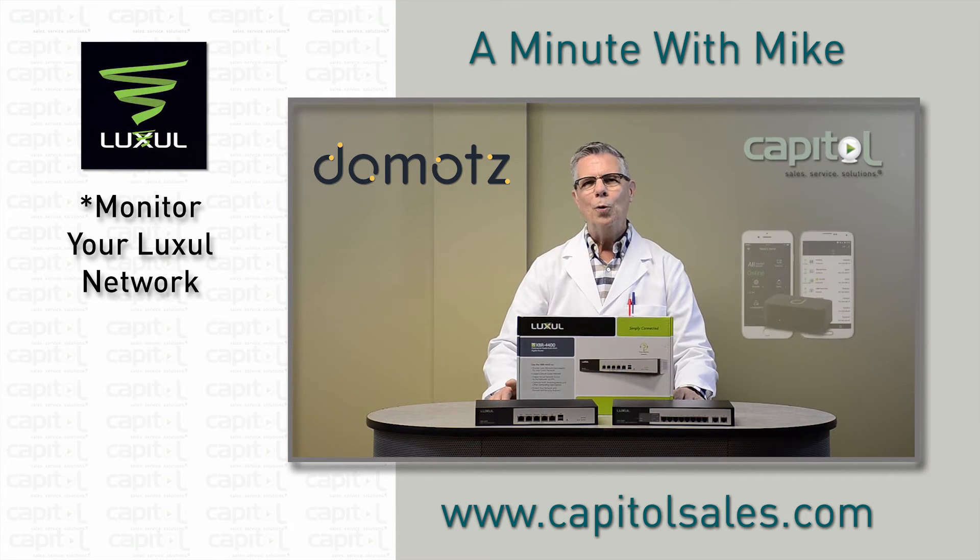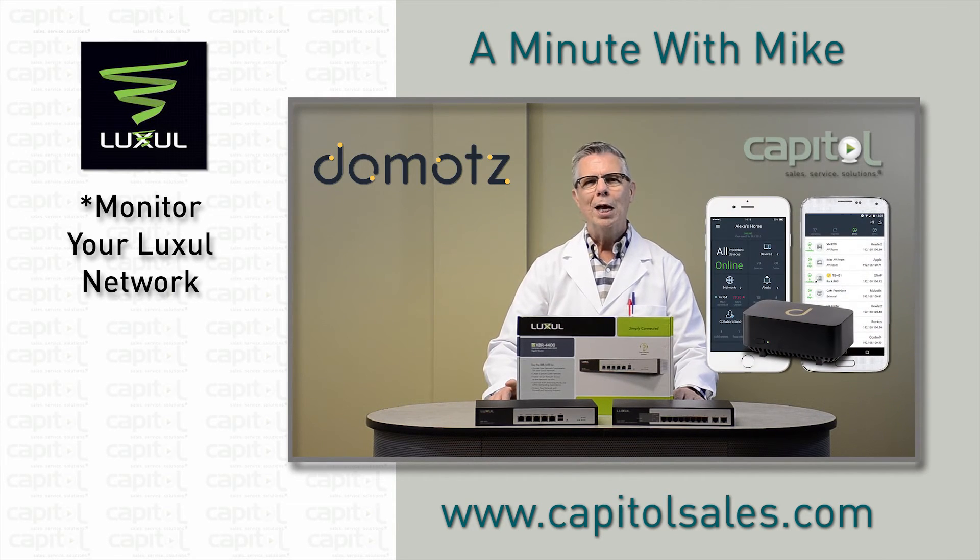Domotes Pro lets you remotely monitor your networks, provide remote tech support, and proactively prevent IT issues. Device status is checked every 30 seconds, and changes are reported to the cloud and are visible in real time with the Domotes Pro app.